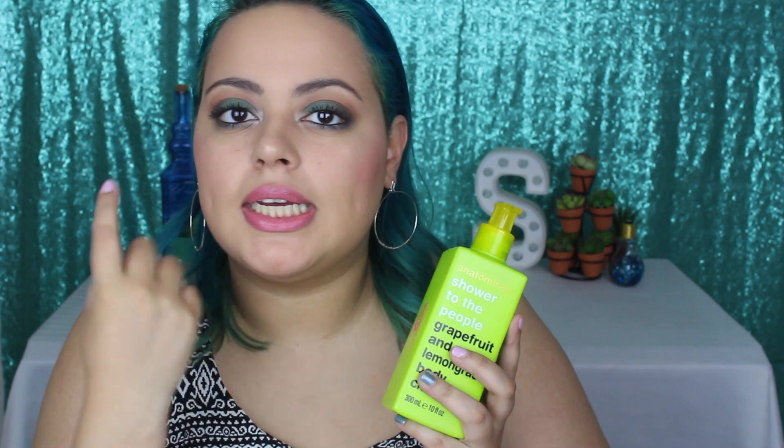I also got this because it smells so fantastic. This is from the brand Anatomicals — I've tried their face mist before and I love it. My mom has it and I'm always stealing it. But this one is the Shower to the People Grapefruit and Lemongrass Body Cleanser. It smells very bright and fresh. I like trying out new body washes because it's something I'm always going to use and it'll always get its money's worth.